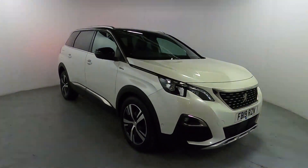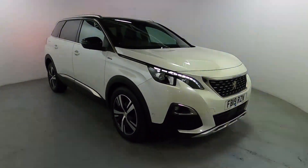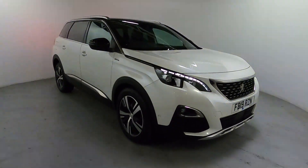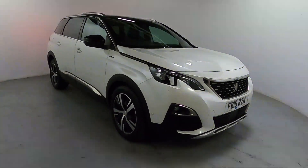Welcome to LMC. Today we're taking a look at this Peugeot 5008 Blue HDI GT Line. It's got a 2-litre diesel engine with an automatic gearbox and it's on 37,233 miles.